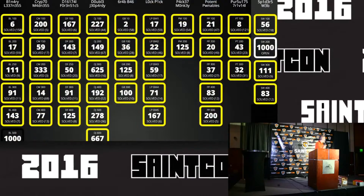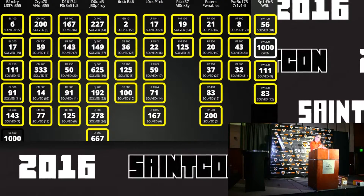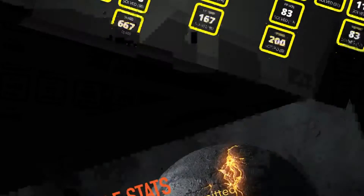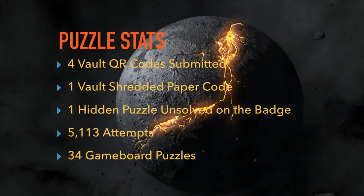For those of you that didn't log in and see the game board, here it is. We had a large smattering of puzzles — there were 43 of them showing on the game board. Everything ranging from reverse engineering and binary challenges to crypto madness to spider webs and basic puzzle solves. Thank you very much to the many that helped me build these puzzles.